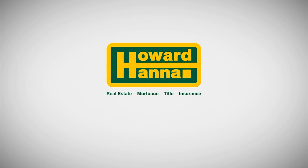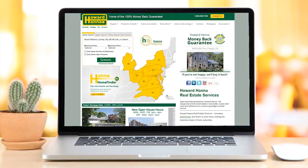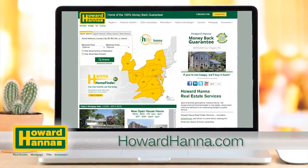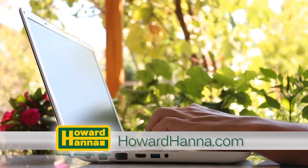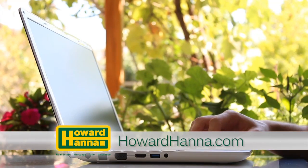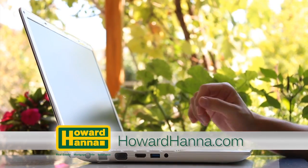The Howard Hanna Sunday Showcase of Homes contains only a portion of the many properties we represent for sale in Pittsburgh and the surrounding areas. Visit our website at howardhanna.com to see thousands of additional area homes. Shop for a home online at your convenience 24 hours a day, 7 days a week, or call any of the fine agents featured on the show.